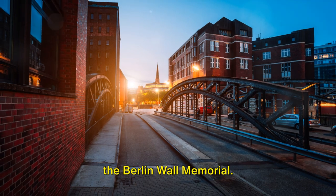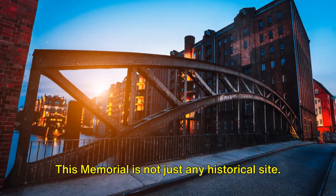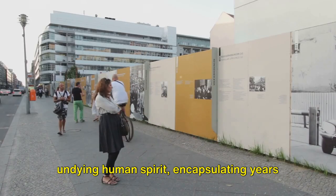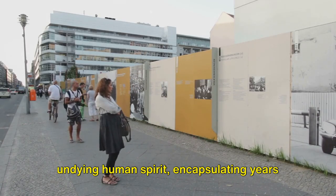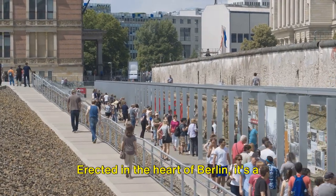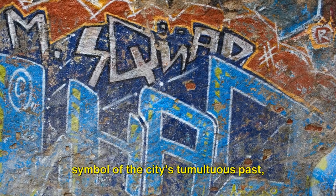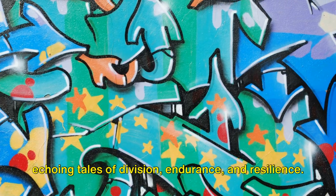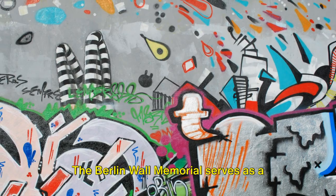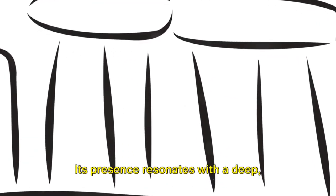And finally, the number one spot goes to the Berlin Wall Memorial. This memorial is not just any historical site — it stands tall as a testament to the undying human spirit, encapsulating years of struggle, hope, and ultimate victory. Erected in the heart of Berlin, it's a symbol of the city's tumultuous past, echoing tales of division, endurance, and resilience. The Berlin Wall Memorial serves as a powerful reminder of the city's journey from division to unity.